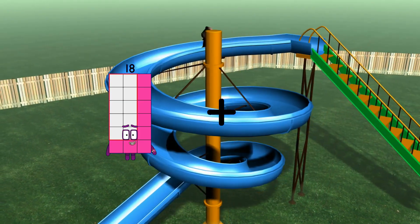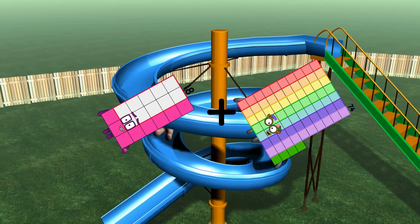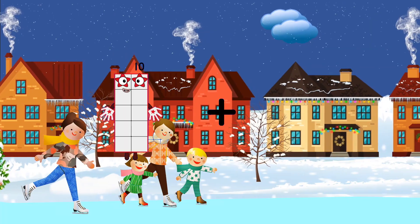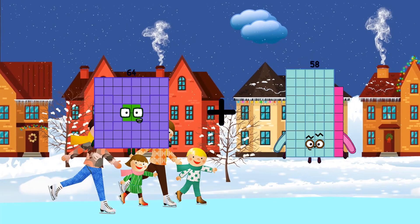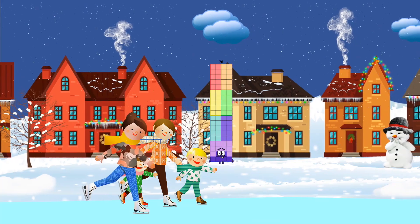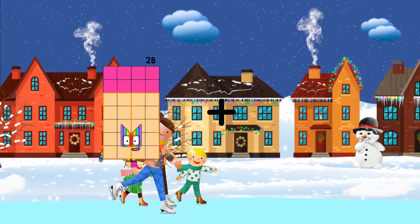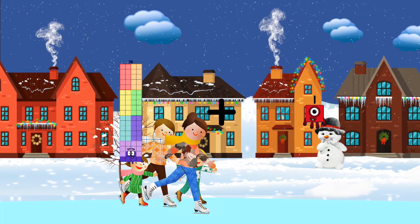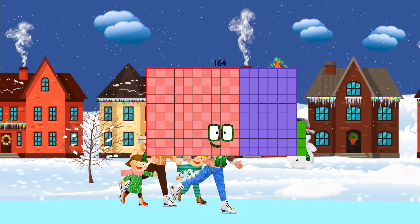18 plus 74 equals 92. 64 plus 12 equals 76. 76 plus 88 equals 164.